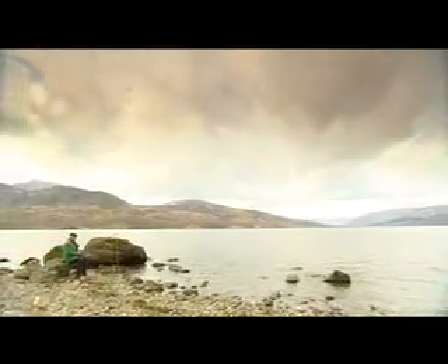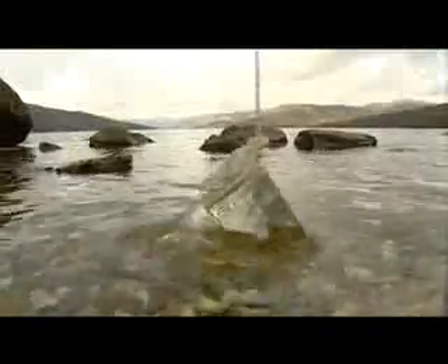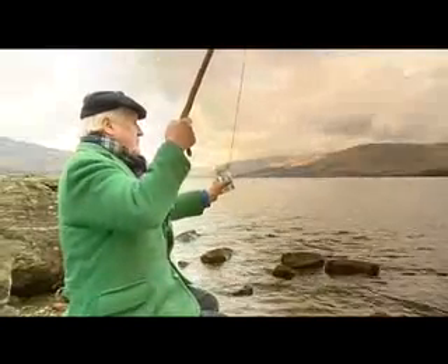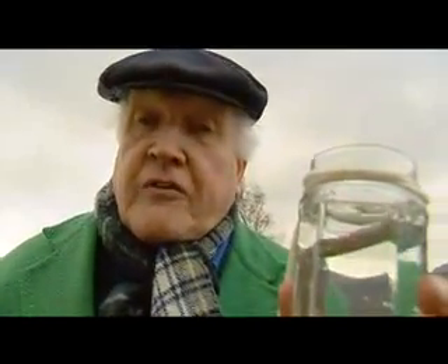And this is where they found it. Loch Katrine was capable of supplying the estimated 50 million gallons of water needed every day, and being upland water it was very clean. The only problem was how to get the water from here to Glasgow, 35 miles away.